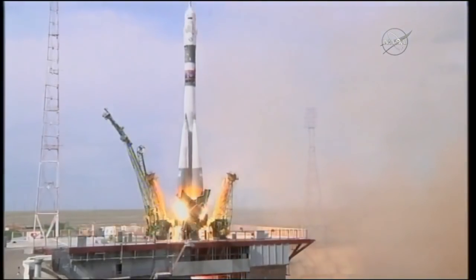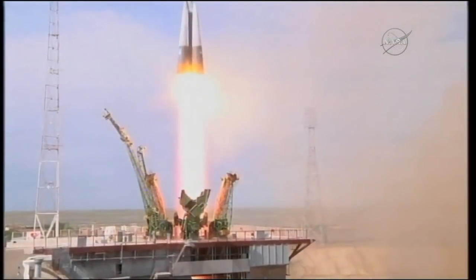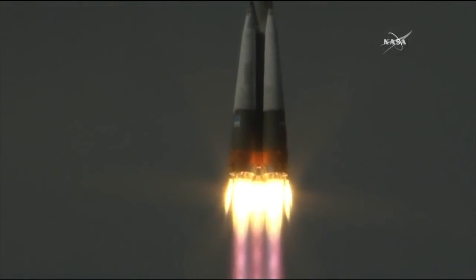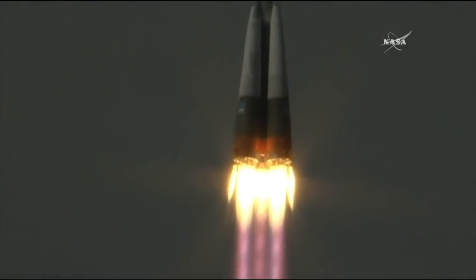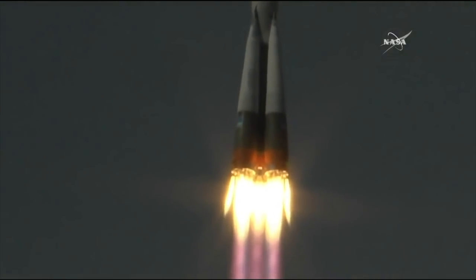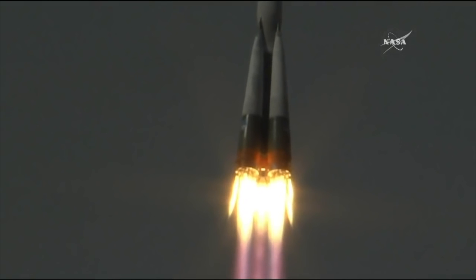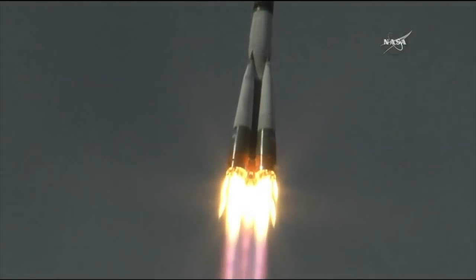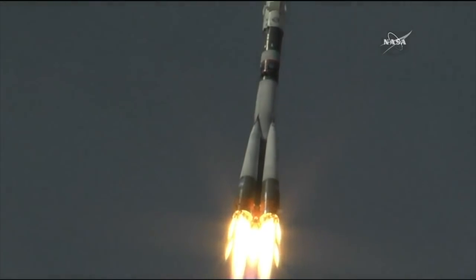Liftoff of Soyuz MS-09 carrying Serena Auñón-Chancellor, Sergey Prokopiev, and Alexander Gerst to the International Space Station for a six-month stay to complete research on board the space station. Twenty seconds nominal — good for us here on the Earth as well as in space.